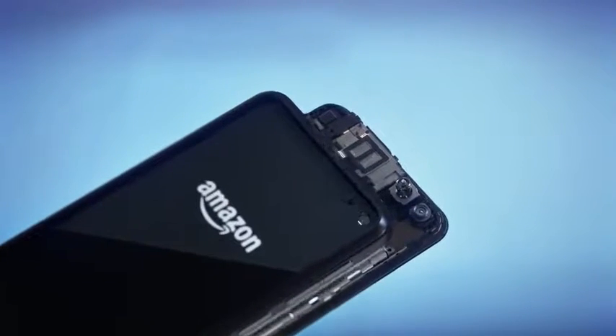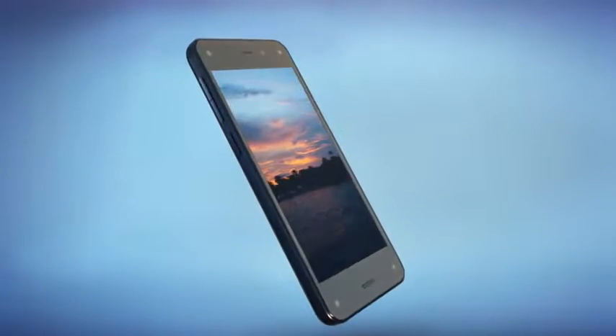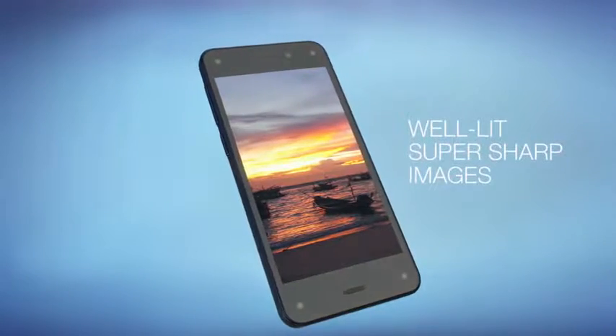By doing this, the camera can leave its shutter open four times longer and gather four times more light, so you get great photos whether you're in bright or low light.